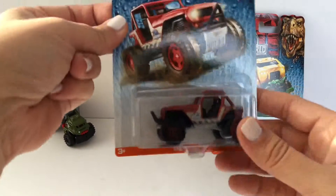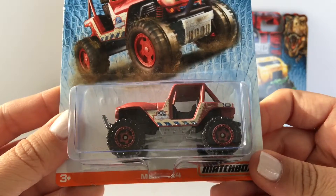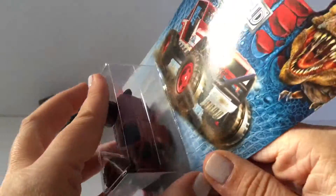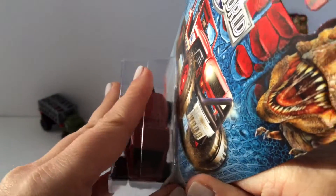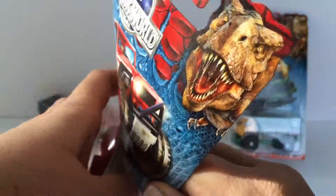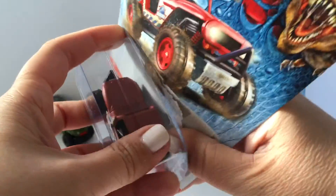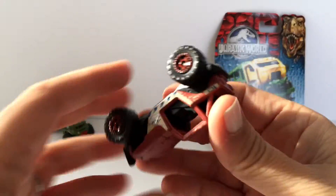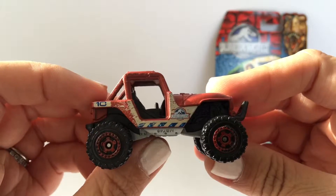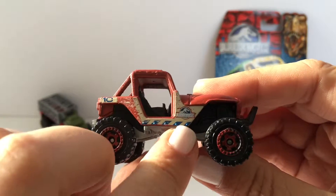Our next one is the MBX 4x4 — this is a really cool looking vehicle. This is what it looks like close-up, and it has a little Jurassic World emblem on it.